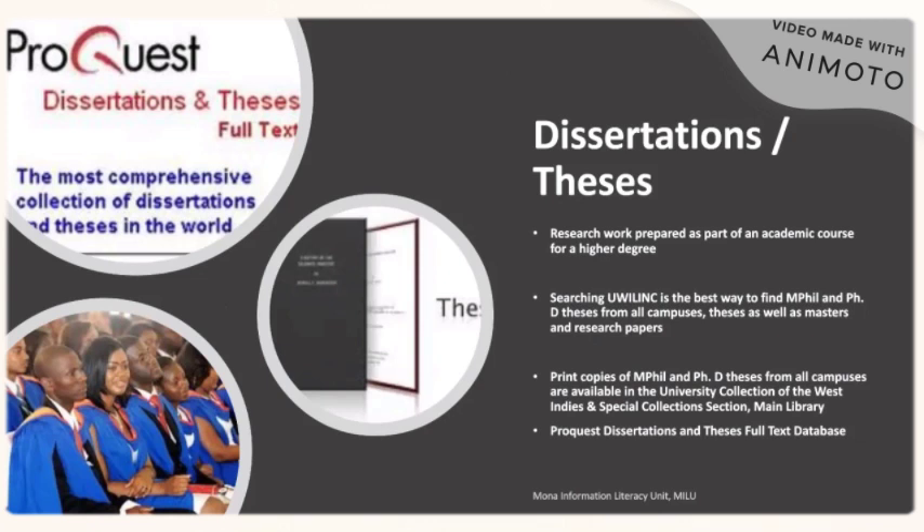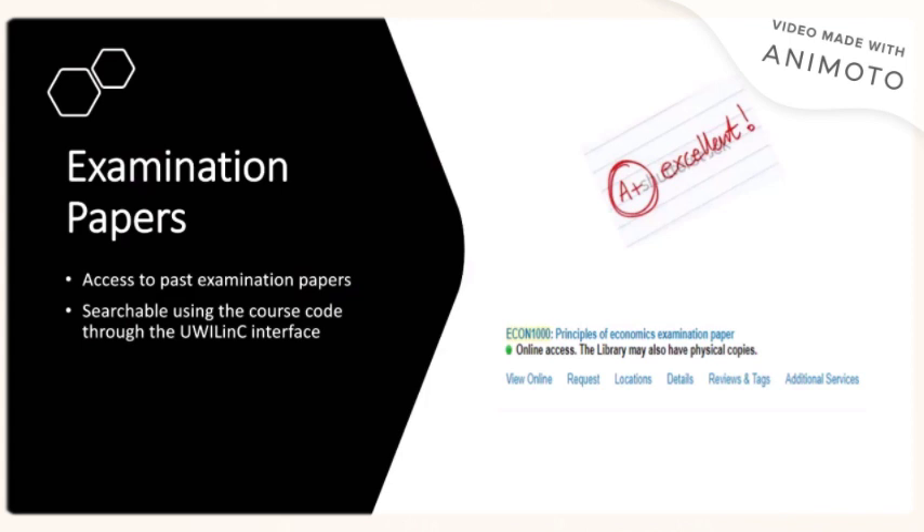Dissertations and theses are works prepared as part of an academic course for a higher degree. Print copies of MPhil and PhD theses from all campuses are available in the university collections of the West Indies and Special Collections sections of the main library. We also feature program dissertations and theses in our full-text database. Students can also access past examination papers, searchable using your course search code. You can speak to a librarian who can provide you with additional information on how to access these resources.